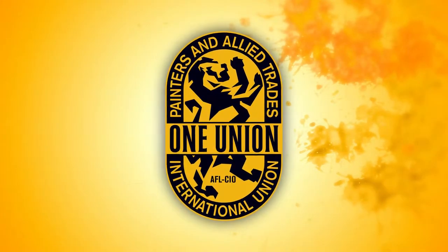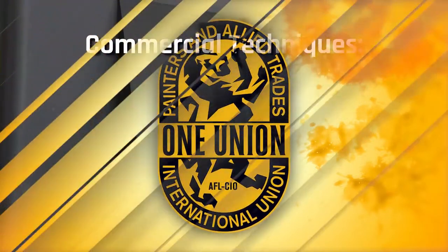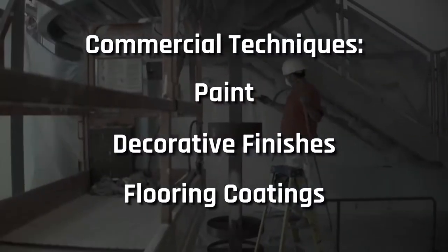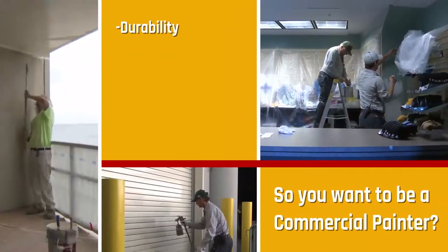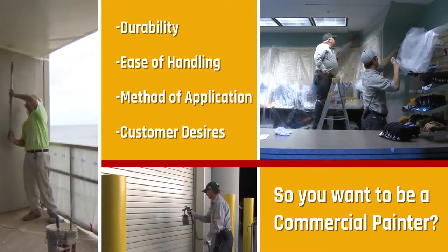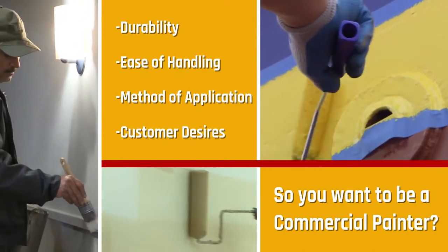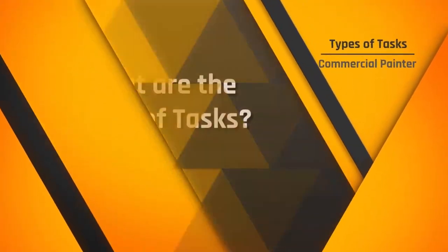IUPAT painters are thoroughly trained to be the best and most qualified painting professionals for all commercial projects. Painters apply paint and other decorative finishes to residential, commercial, and other structures. They are able to choose the right paint or finish for the surface to be covered by taking into account durability, ease of handling, method of application, and customer desires. Some IUPAT painting projects require an artistic touch for the restoration of historic buildings, and IUPAT painters are well prepared to handle these and any other painting job.